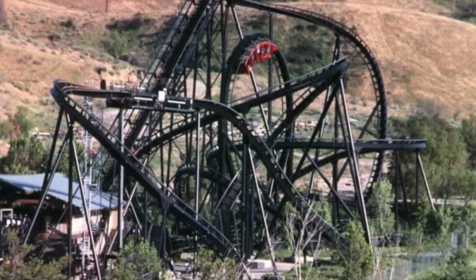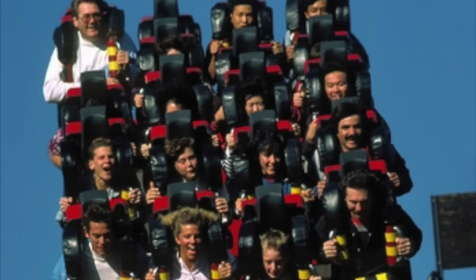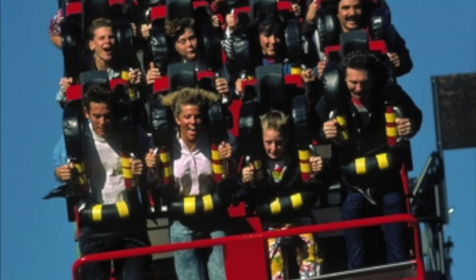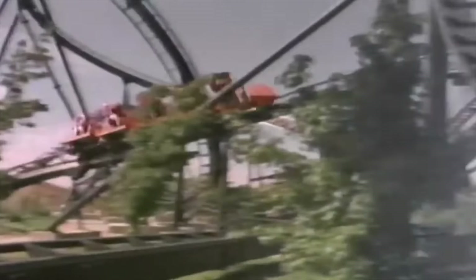The coaster's jet-black track and supports were complemented by bright red trains. Riders would board one of the two trains that accommodated 20 riders in five rows. Restraints were over the shoulder, with one half fixed and the other half ratcheting downwards. Immediately out of the station, trains would climb a 90-foot lift hill. At the top, riders entered a curved drop, twisting 180 degrees and lining up with a vertical loop. Following this, trains would rise into a bank curve, dropping once more and negotiating a bunny hill. Another curve would offer a brief pause during the mid-course brakes. Dropping off the brakes, the rest of the layout consisted of bank curves and helixes, as the train eventually made its way back to the station.